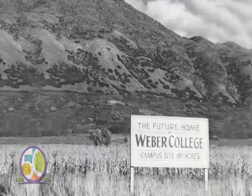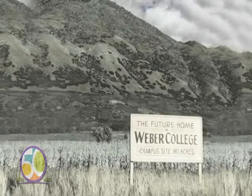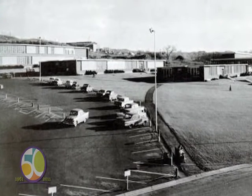Weber Academy purchased farmland on the bench east of Ogden. Former student body president Jim Hurst recalls the first buildings on campus: they were four together, and they had the appearance of elaborate chicken coops. They were out in the middle of the field and came to be known as Henry's Henry. Henry A. Dixon was president of Weber College until William P. Miller filled the position from 1953 to 1971.